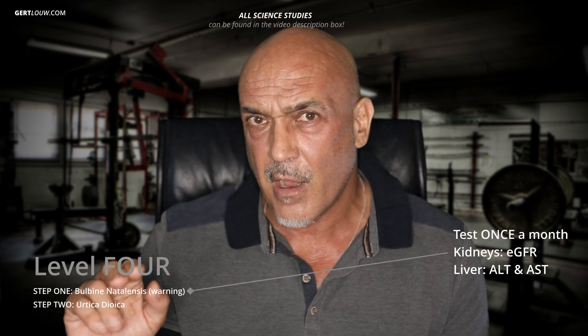The prudent and wise choice might be to skip directly to step two of level four, but the ultimate choice remains yours. I advise caution. If you go this route, make sure you test your kidneys — the eGFR — and your liver — the ALT and AST — once a month to see what it's doing to your body. It's quite hard to find, but I've got the link on my supplements order page for you.